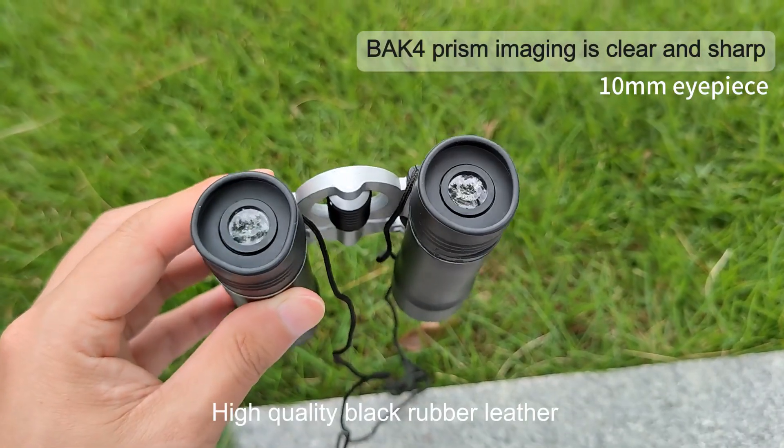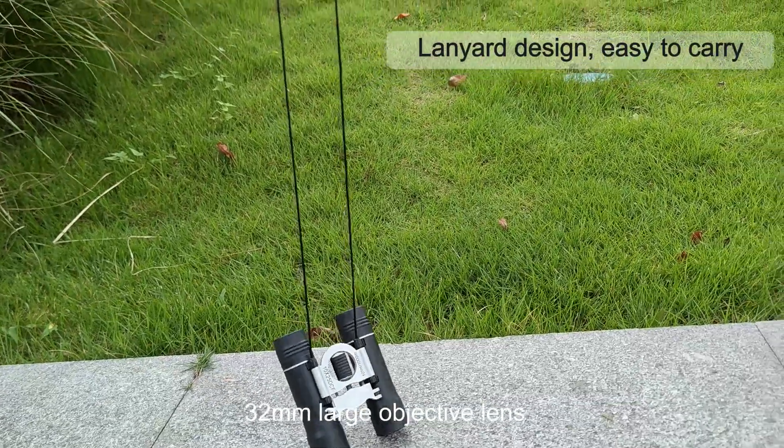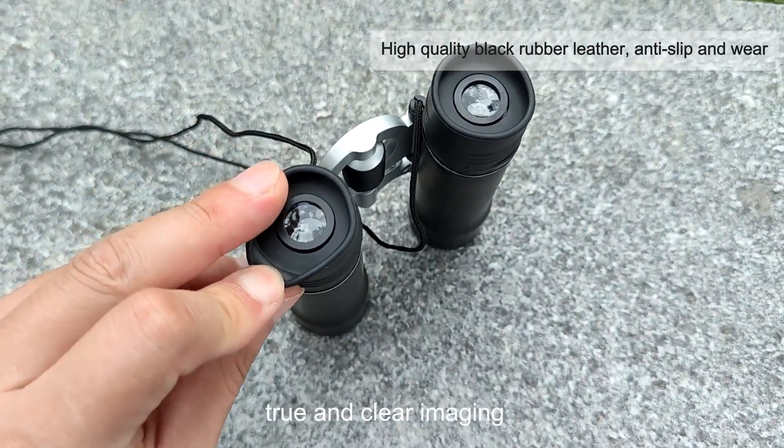Comfortable and clear for viewing with high quality black rubber leather that is non-slip and wear resistant. 32mm large objective lens provides a wider field of view, true and clear imaging.